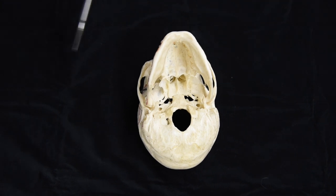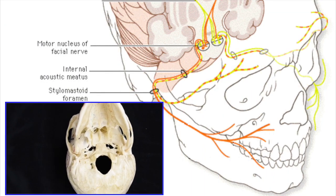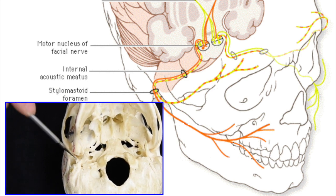The facial nerve comes out of the brain and goes through the internal auditory meatus to exit through the stylomastoid foramen.